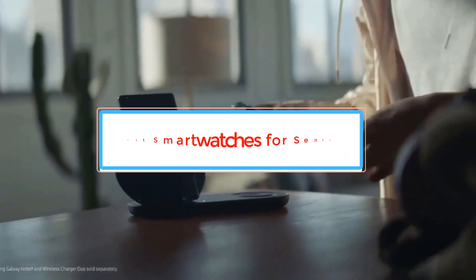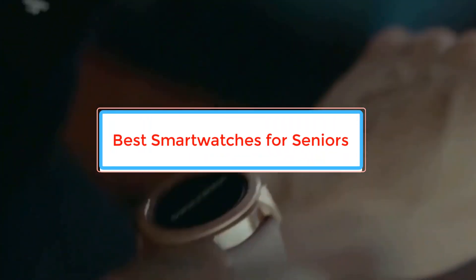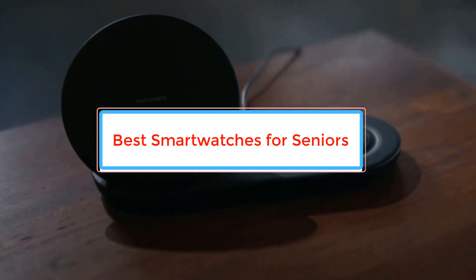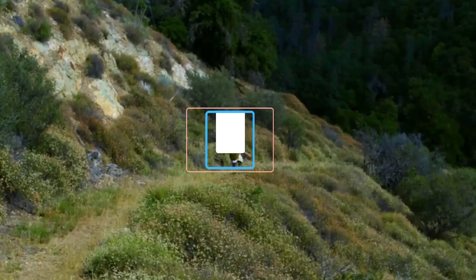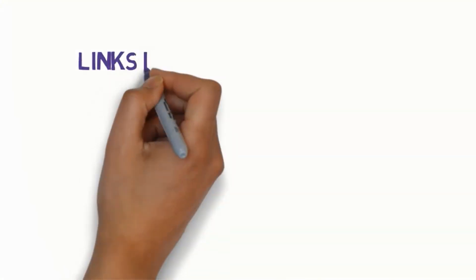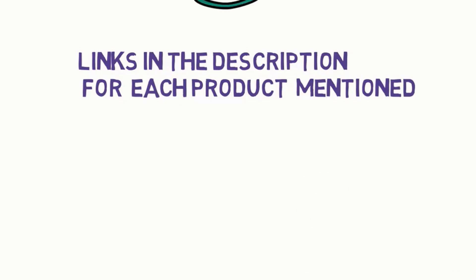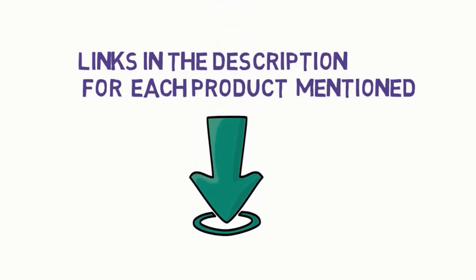Are you looking for the best smartwatches for seniors? In this video we will look at some of the best smartwatches for seniors on the market. Before we get started, we have included links in the description, so make sure you check those out to see which one is in your budget range.